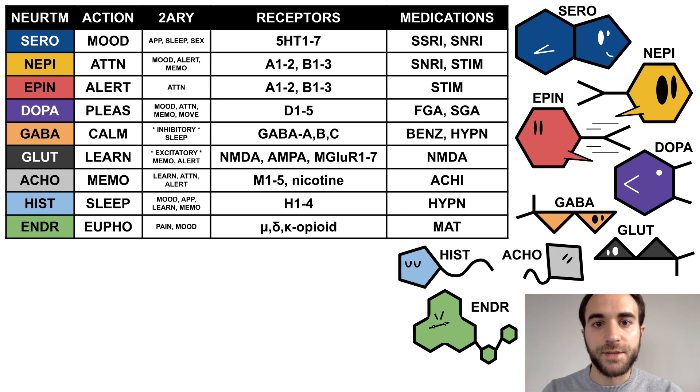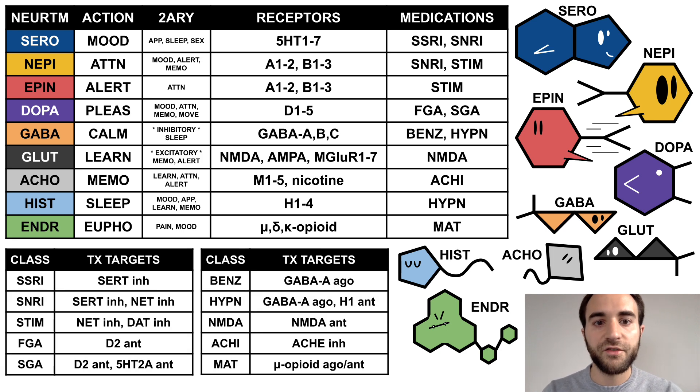Now that we've outlined the neurotransmitters, let's conclude by highlighting the main treatment targets of common psychiatric medication classes. SSRIs exert their therapeutic effects by inhibiting the serotonin transporter, which modifies overall regulation of serotonin and serotonin receptors. SNRIs do this as well, while also inhibiting the norepinephrine transporter.